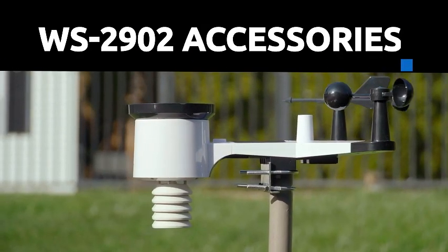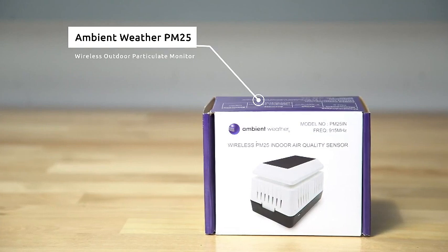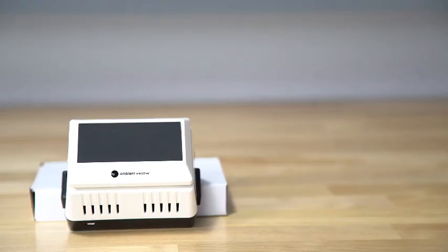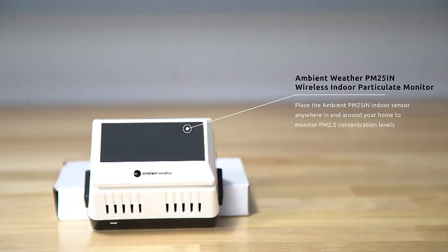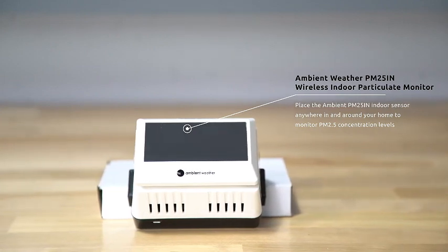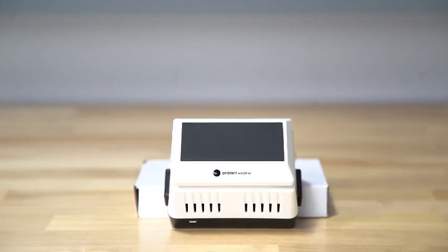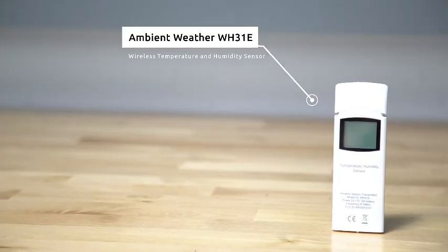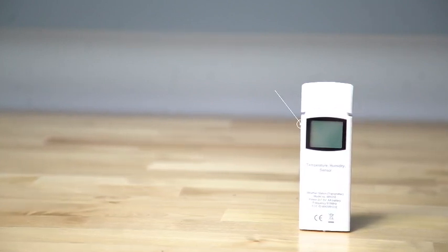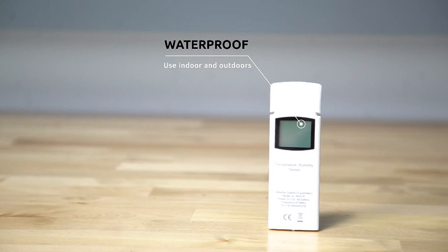Introducing the Ambient Weather WS2902 Wi-Fi Smart Weather Station, your go-to solution for comprehensive and connected weather monitoring. This innovative device seamlessly blends advanced technology with user-friendly features, providing you with accurate and up-to-the-minute weather data. Equipped with Wi-Fi connectivity, the WS2902 allows you to effortlessly access real-time weather information from the convenience of your smartphone or any internet-enabled device. The WS2902 boasts an array of sensors, including those for temperature, humidity, wind speed, and direction, ensuring a thorough and precise overview of your local weather — with reliable data to support informed decisions.